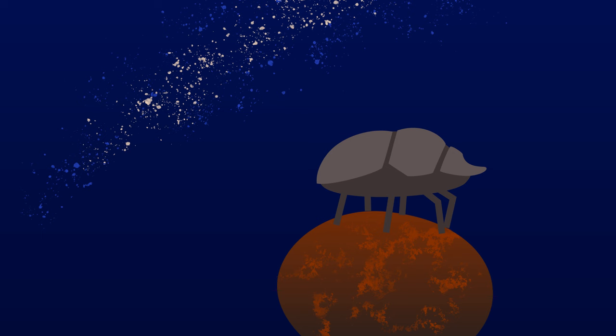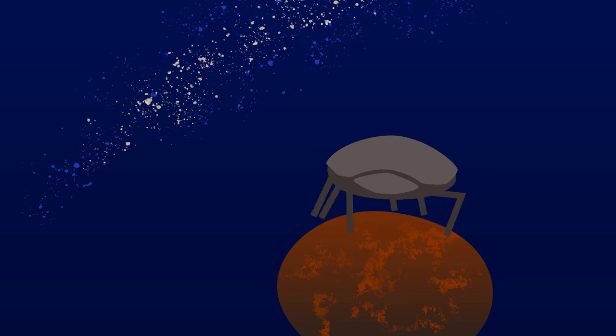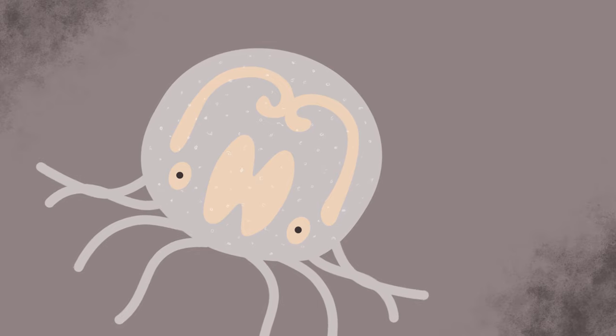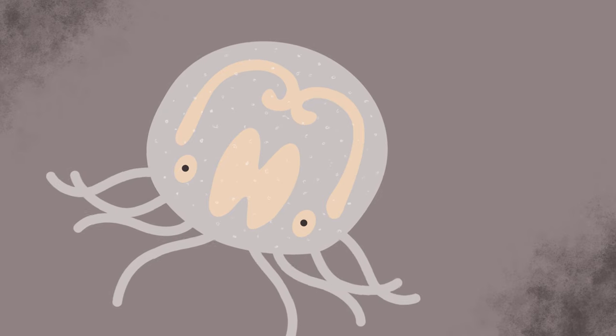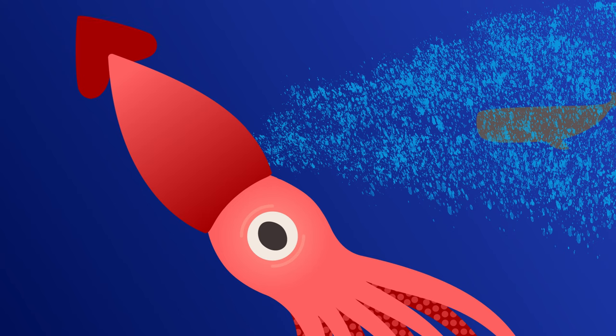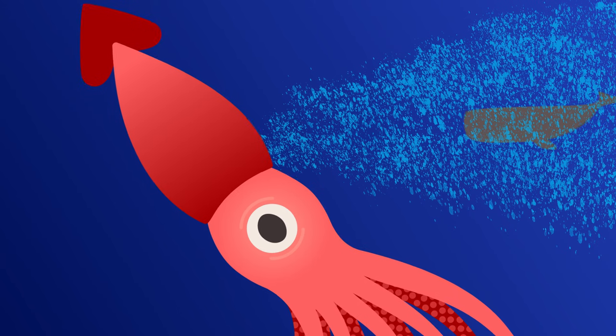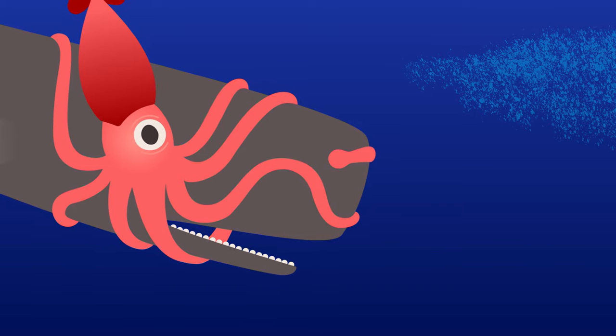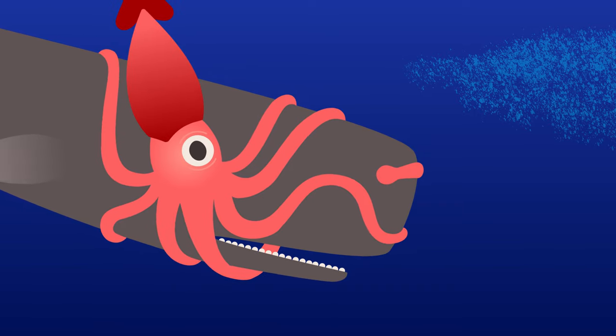Dung beetles have extremely sensitive eyes that can make out the stripe of the Milky Way galaxy, and they use that to navigate their way home across featureless deserts. Box jellyfish have no brains, but they do have 32 eyes, some of which are surprisingly complex. Giant squid may have evolved their giant eyes to see the silhouettes of hungry sperm whales as they charge through clouds of glowing plankton.